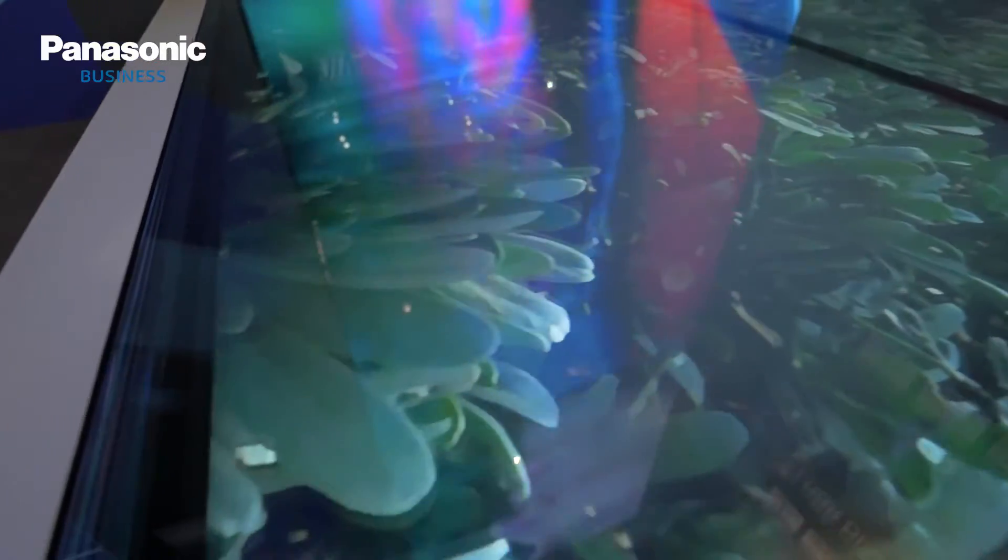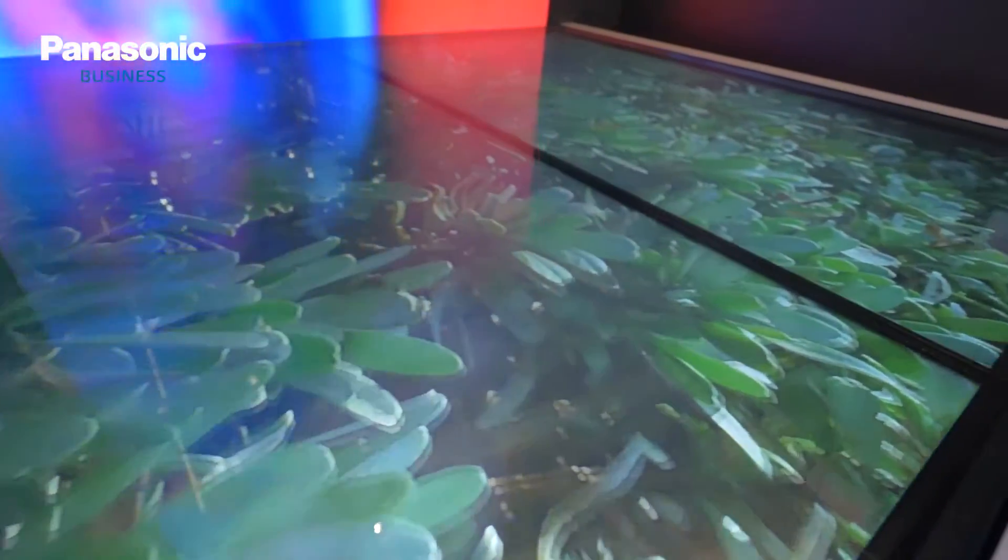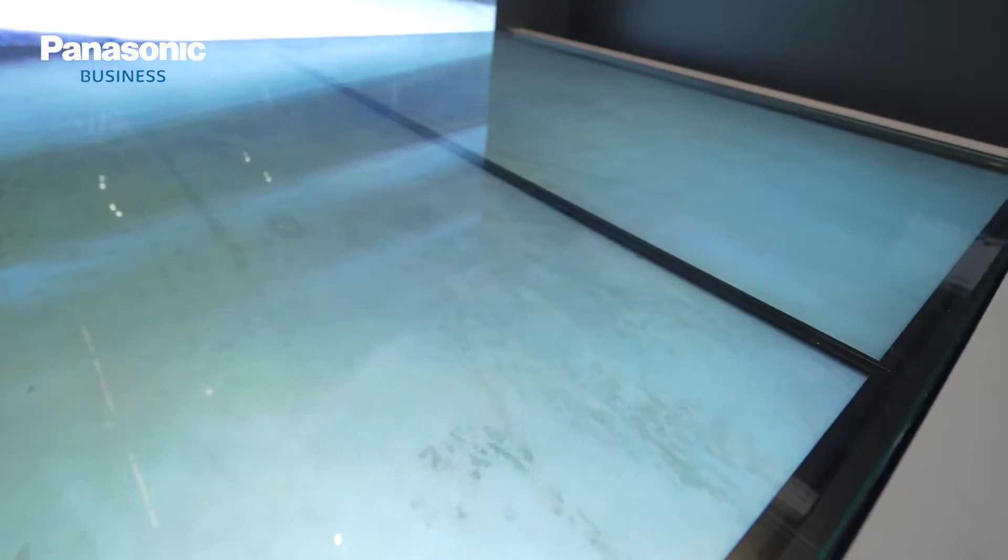Sure. Many of our displays can be placed in a table mode, which really provides a very good solution for hero products being displayed in the shop.